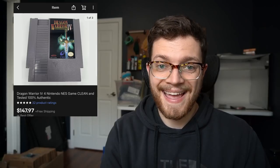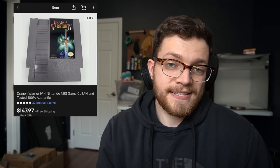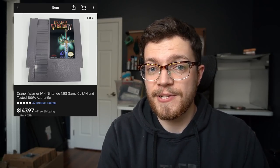This next one is a game from the large cartridge bulk buy — Dragon Warrior 4 on the NES, sold for $147.97. Incredible, immaculate condition definitely commanded a premium, and it's a great title to be looking out for.